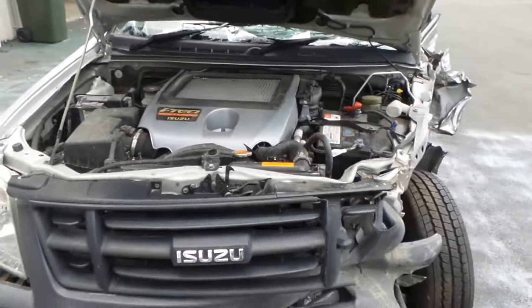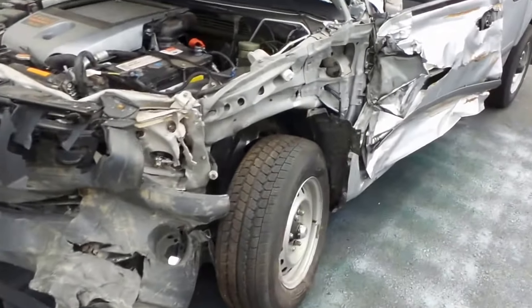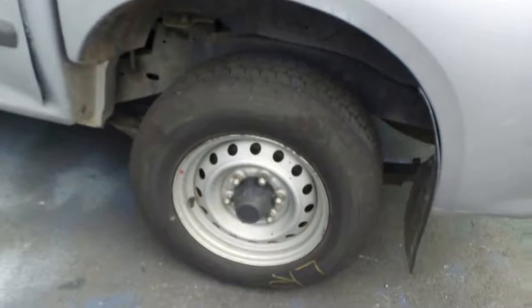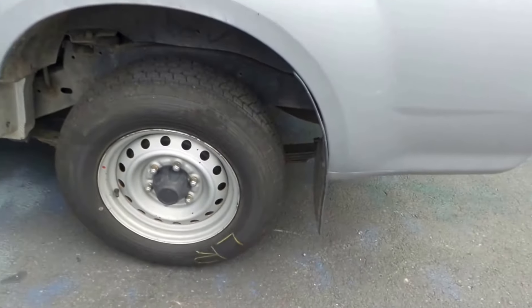This vehicle has sustained damage on the left front, halfway down the side. It has 15-inch steel wheels with good tyres.